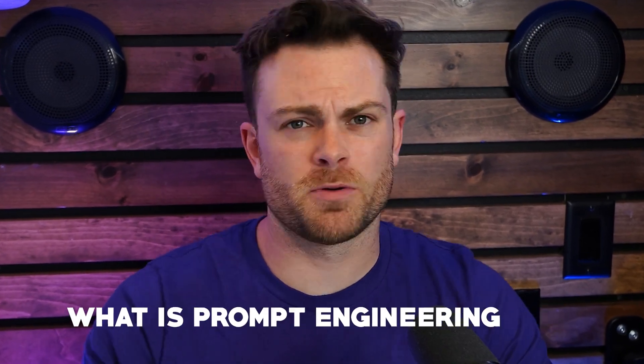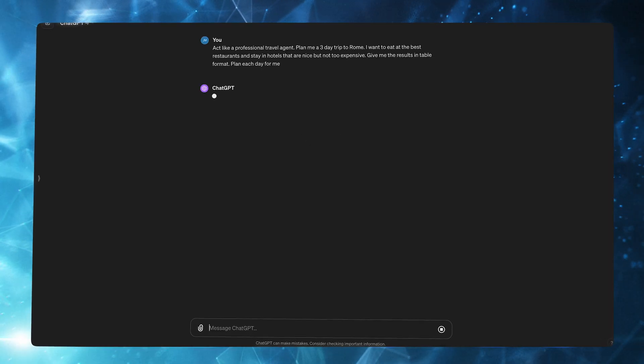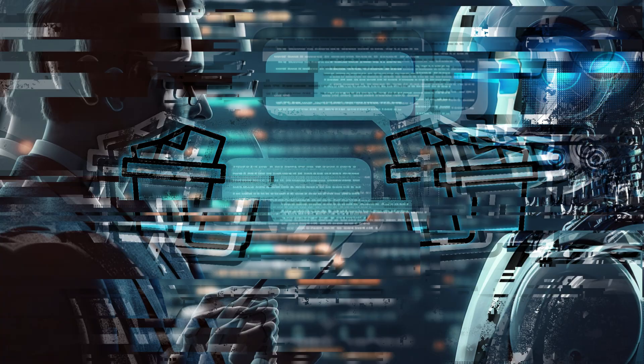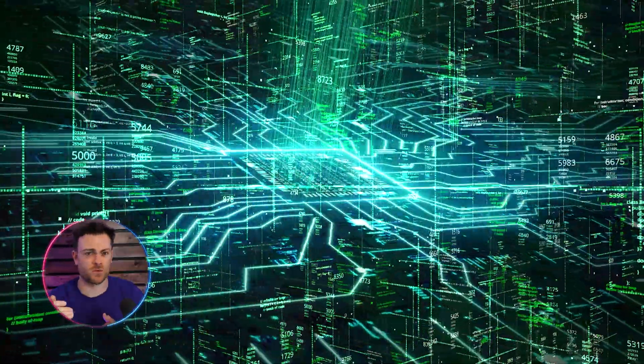First off, what even is prompt engineering? Put simply, prompt engineering is basically how you ask an AI questions to get the answer that you want. The better you phrase things and the more information you give it, the better and more accurate your response is going to be. AI isn't just some magic box that will know what you're thinking without you telling it. You can think of it like a relationship where you need to communicate clearly what you want and what you need. Prompt engineering also follows the principle of garbage in, garbage out — if you give ChatGPT not much information or don't tell it what you want, you're not going to get anything actually useful. Since these large language models like ChatGPT are huge reservoirs of information, your skill in prompt engineering becomes crucial in unlocking the true value hidden within these AI giants.